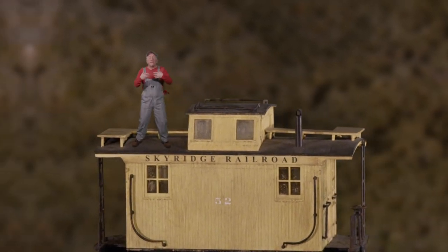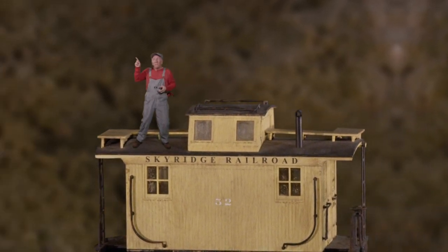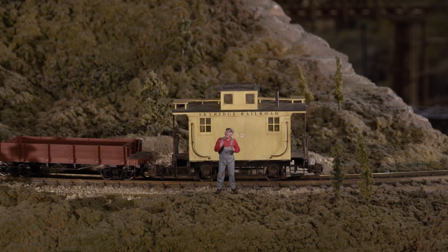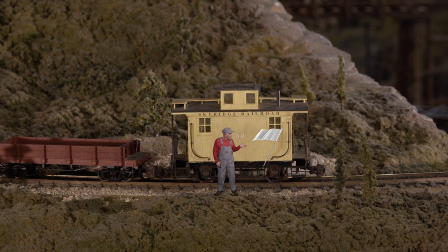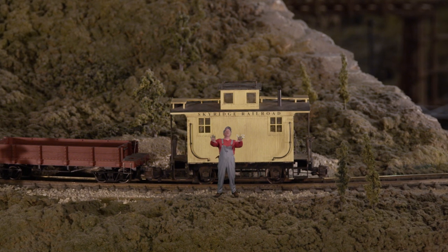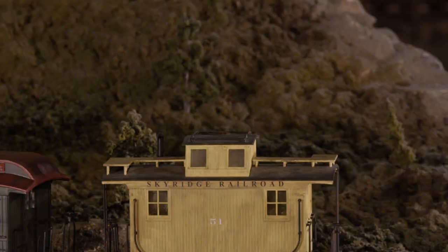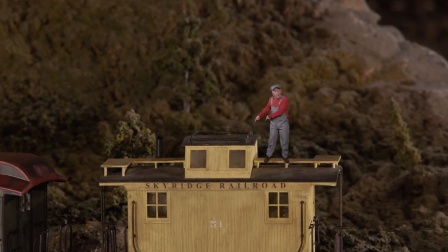The caboose, as you probably know, was the last car on the train. For example, the engineer might blow the whistle and then the brakeman would go and start setting the brakes — back in those days, every single car on the train had a brake. When the train would stop, the flagman would get down and signal other trains either with a flag or with a lantern. And then there was the conductor — he was in charge of all the paperwork for the train, keeping track whether it was a freight train or a passenger train.